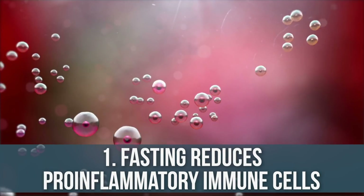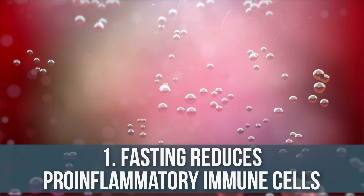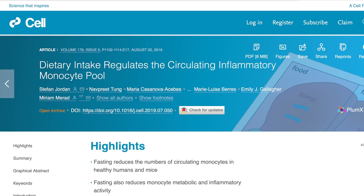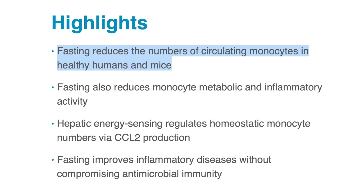Number one: fasting reduces pro-inflammatory immune cells. There's some interesting research published in the journal Cell Metabolism. It looked at subjects that underwent a 19-hour fast — a decent fast. And with this 19-hour fast, they found a significant reduction in circulating monocytes.